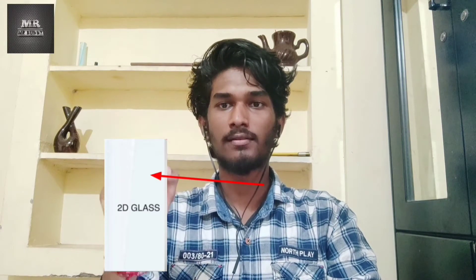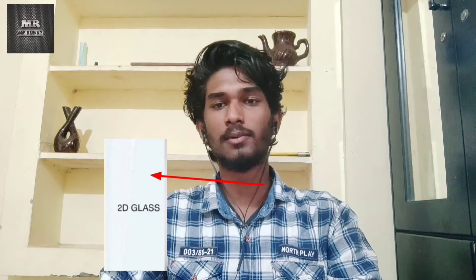Now for the D ratings in tempered glass: 2D glass means it is flat and square — a simple square tempered glass with sharp edges. 2.5D glass has curved edges, which makes it more comfortable to use and interesting.